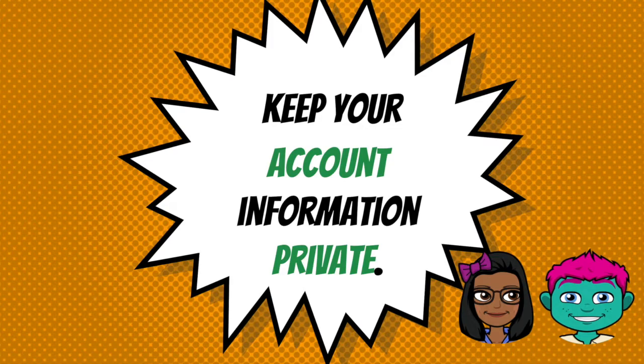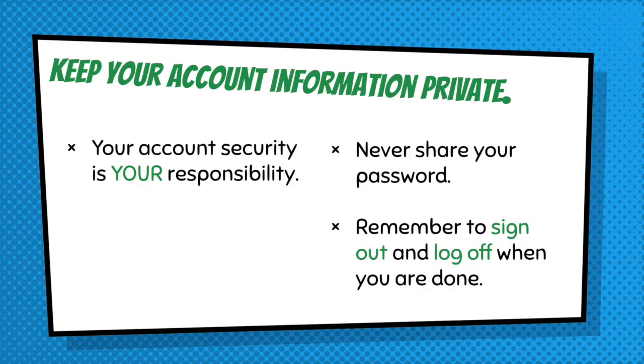So Ted, let's review. Don't forget we need to keep your account information private. We don't want you to share your password with anyone but a trusted adult. Remember, you sign out and log off of things if you are on a shared computer — your account security is your responsibility. At school we'll keep you safe from other things, but it's important for you to keep your information private.